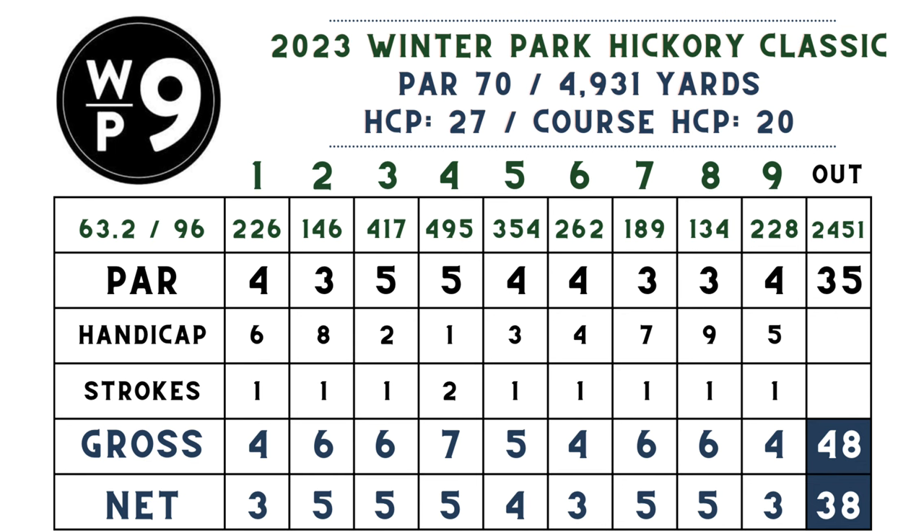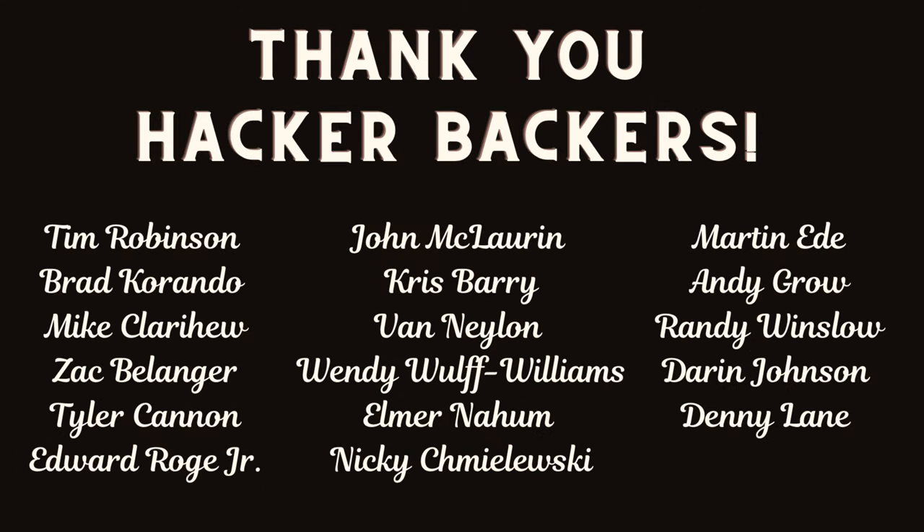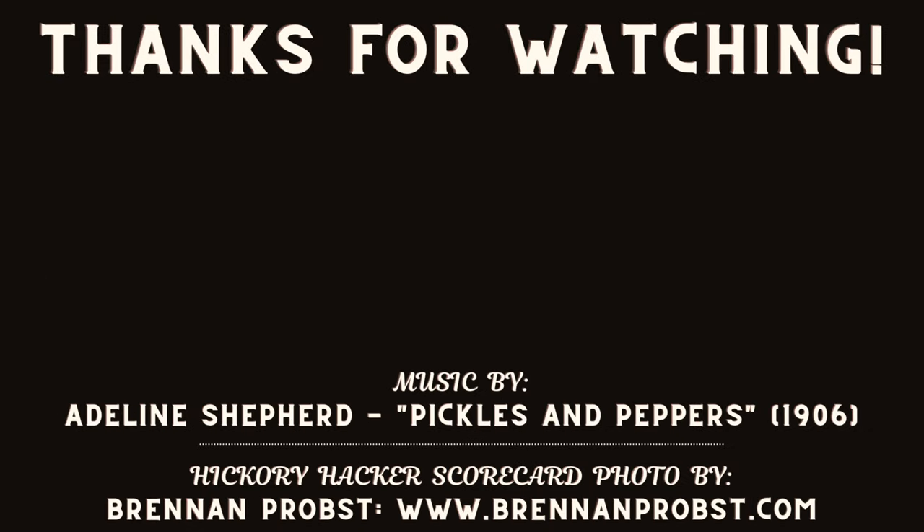I improved on my front nine with two strokes better on the back — 48 gross, 38 net. I had a blast at this event and highly recommend you check it out. Keep tabs on hickory events in your area by joining the Society of Hickory Golfers at hickorygolfers.com. A special thanks to the Hacker Backers supporting this channel through Patreon and YouTube channel membership. Members get exclusive content including a narration-free sounds-of-the-round video. Check the description for details on how to become a Hacker Backer. Thanks for watching — we'll be back next week, and here are a couple from the archive to check out. Take care, see you next time.